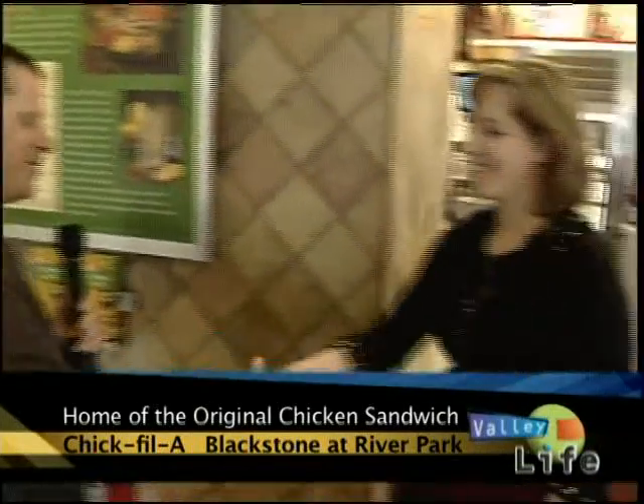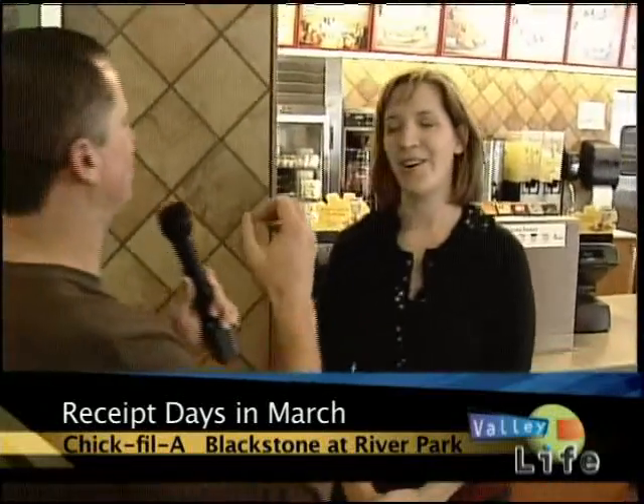I'm going to introduce you to a friend of mine. Sonja, how are you doing? Good, how are you today? I'm good. I know you always like to kind of be in the back — you're the person that drives the business, you make it work and put all the smiling faces out front. Today I'm putting you on the spot a little bit. Give me a little bit of the history and background of Chick-fil-A.